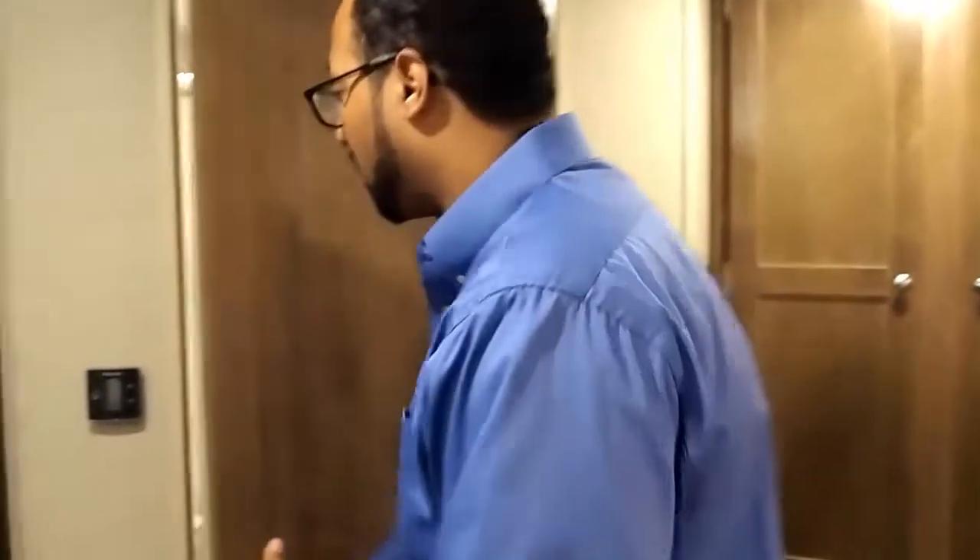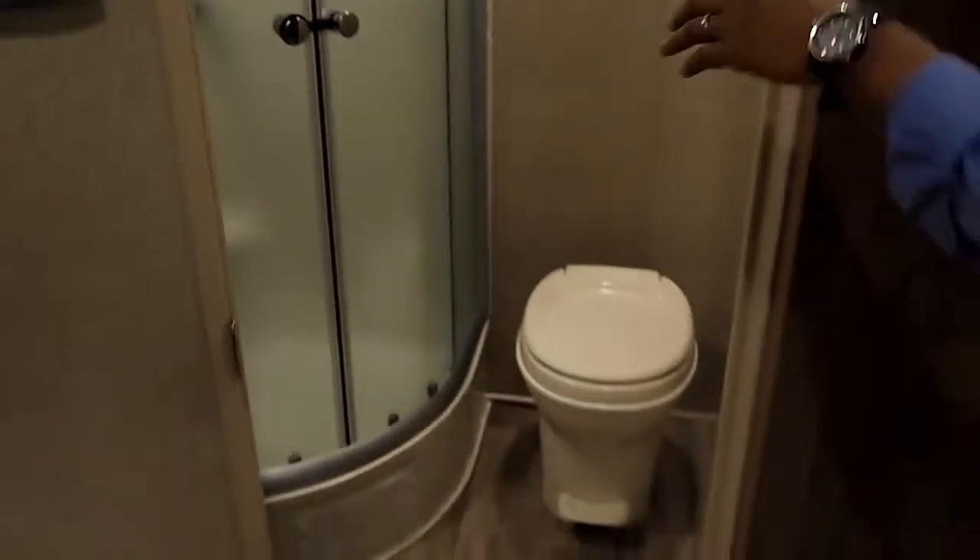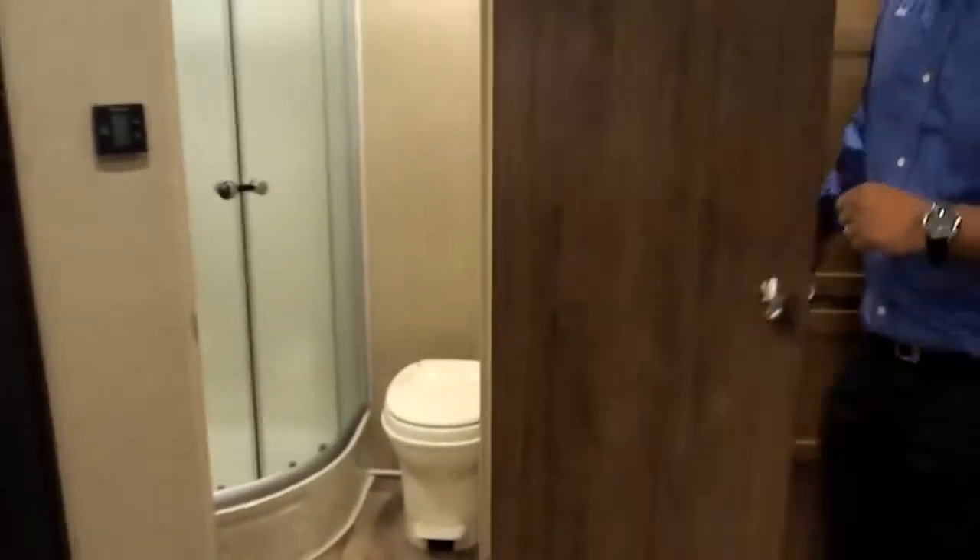A couple quick things about this floor plan — it's an RBS, so it's a rear bath. You have a huge radius shower, a mirrored medicine cabinet, your sink with cold water and storage below, and a foot flush toilet as well. A lot of room to get ready in the morning and get on with your day.